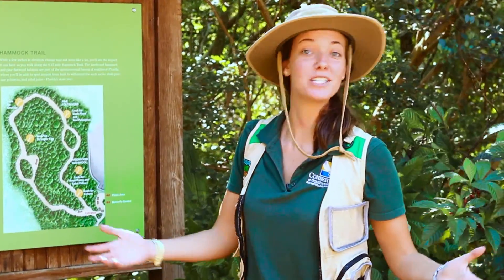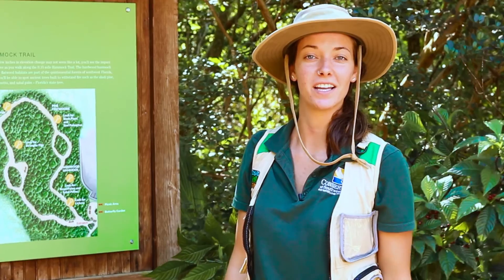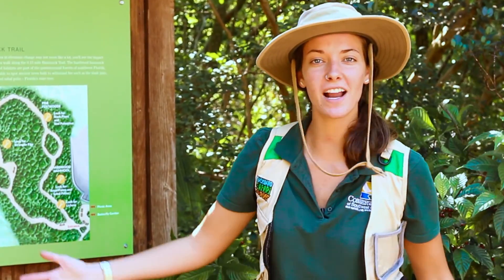Exploring the great outdoors is something we love to do here at the Conservancy of Southwest Florida. You'll get the chance to explore two different habitats on our nature trails. Let's take a look.